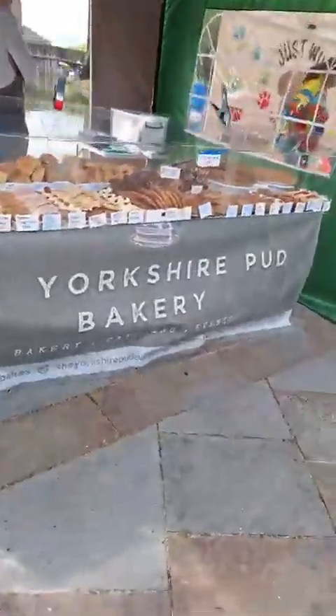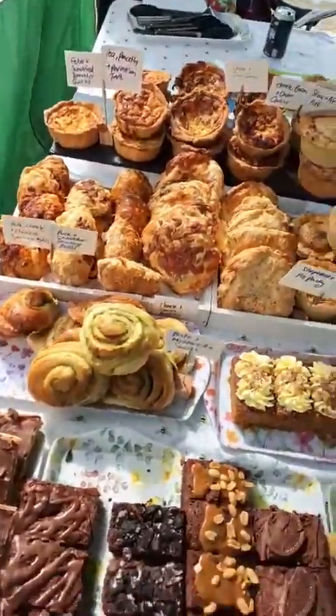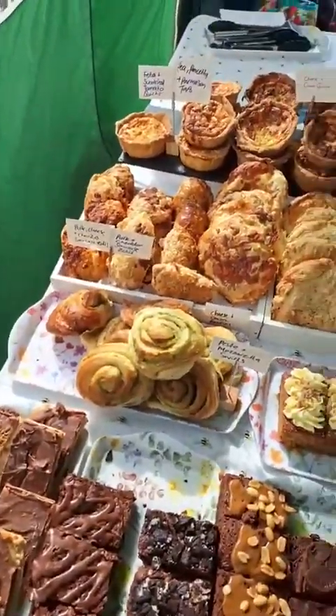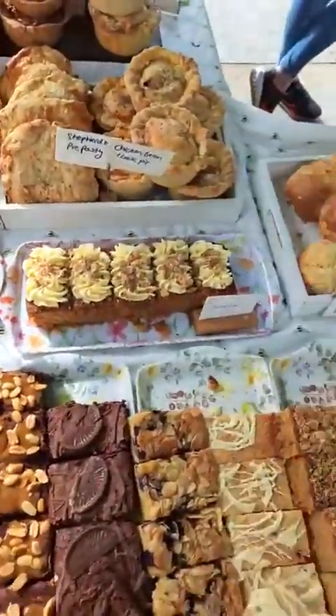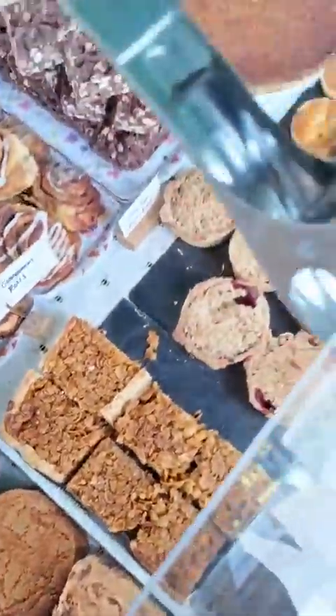Next up we've got the Yorkshire Pud Bakery — wonderful selection, we've got sweets and savouries. Those pesto and mozzarella swirls look nice! We've got all sorts of scones, we've got biscuits — it all looks amazing.